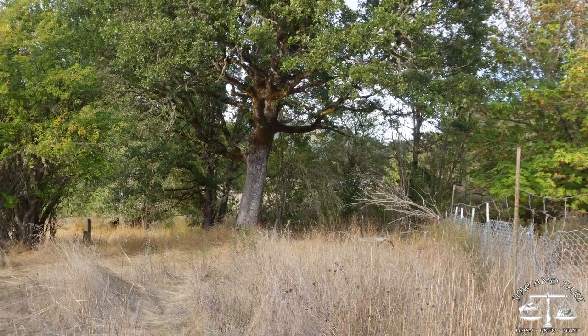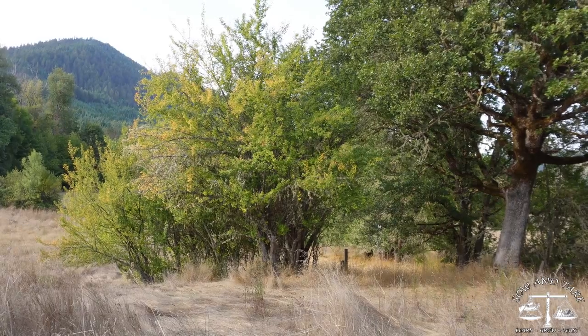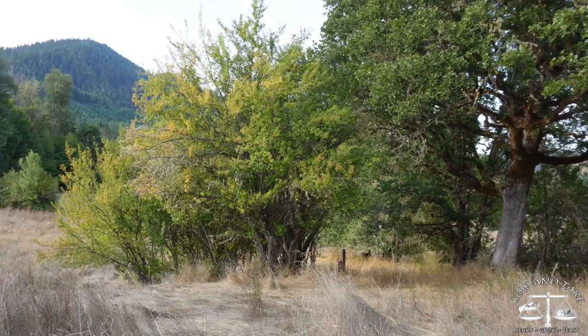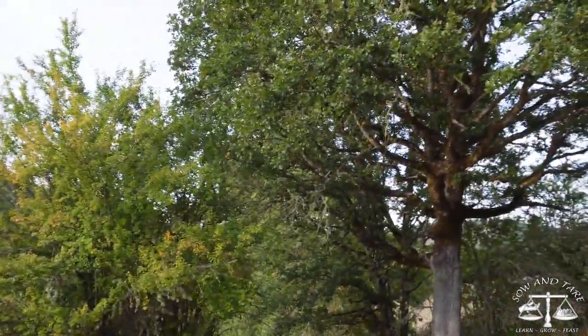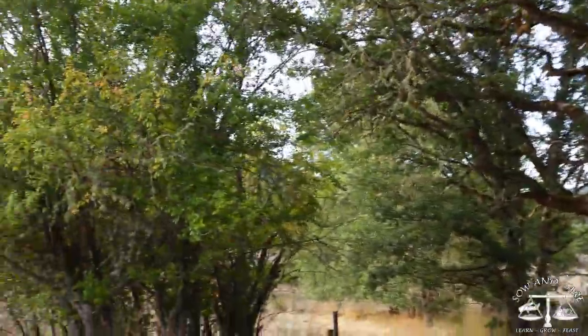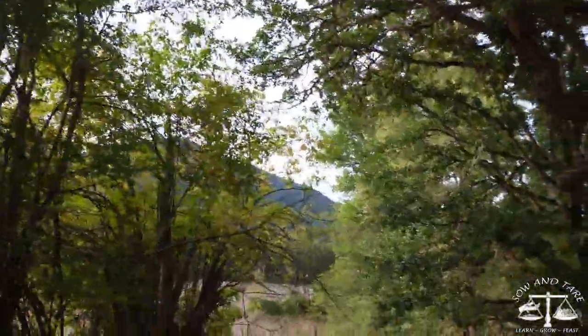If you know for Southern Oregon what kind of oaks I'm seeing, feel free to put it in the comments. I will learn them, just not today. And then that right there is another one of those cherry plums. I believe we might have another elderberry down here — let's check. It's definitely the deer trail.